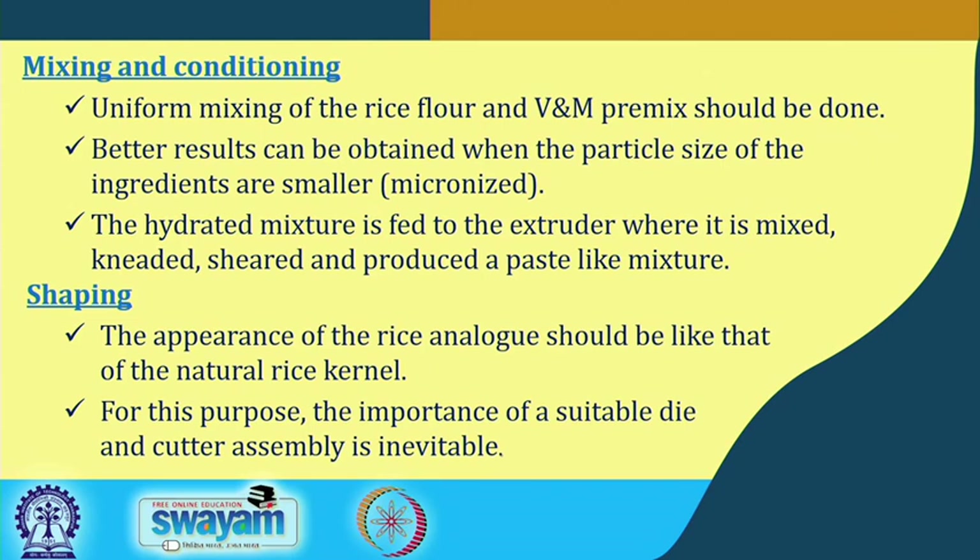In the shaping process inside the barrel, the rice kernel analog should resemble the natural rice in appearance. The material is moved from inside the barrel to outside through a specially designed die. A suitable die and cutter assembly are very important components of the extrusion process.